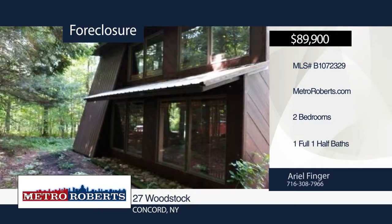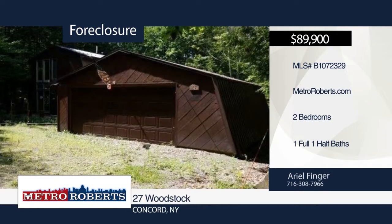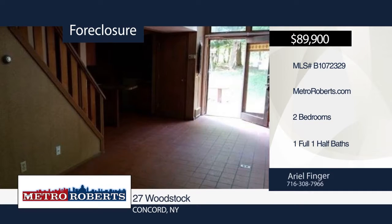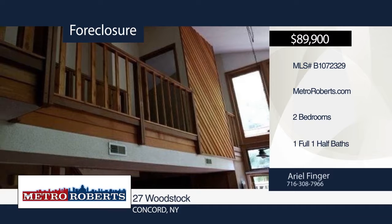Here's your chance to own your own private oasis. This two-bedroom, one-and-a-half bath home is perfectly situated in a wooded area surrounded by amenities. As a bonus, the complex includes a community pool, tennis court, and rec hall. Act fast — this won't last long. Call Metro Roberts REO to set up your own private tour.